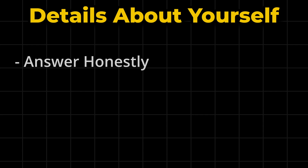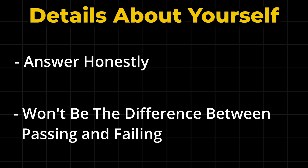After this, you'll just have to fill in some details about yourself. I suggest you answer these honestly — I don't think they'll make the difference between getting in or not.